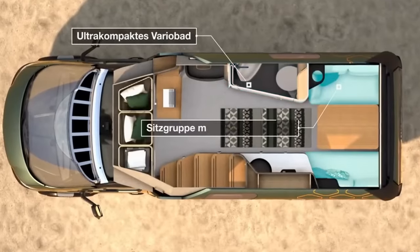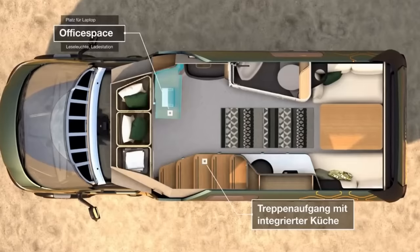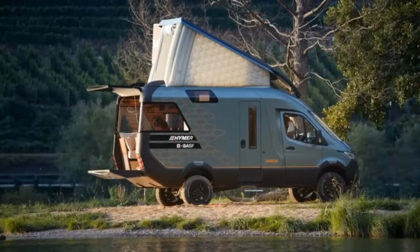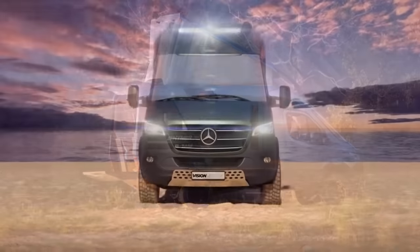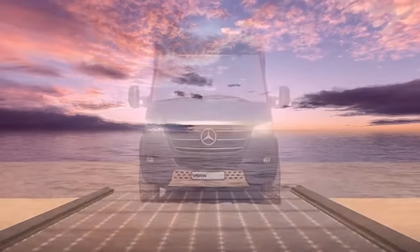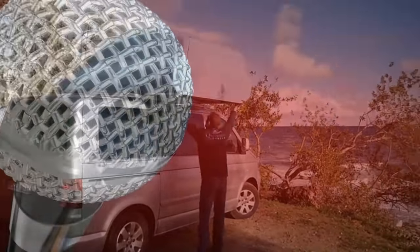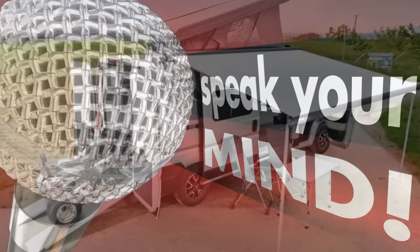Citing this one as a study in design, the company has stated that some of the features in the Vision Venture will find their way into future production vehicles. All right folks, there's a few camper vans to get the coming year started. If you have a favorite or any you think should have made the list, feel free to let us know in the comments.